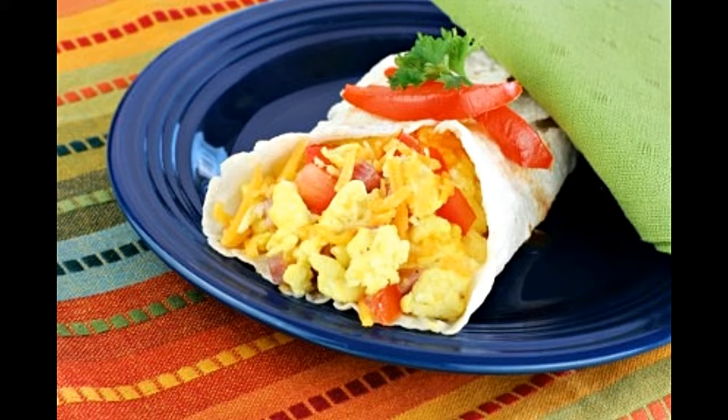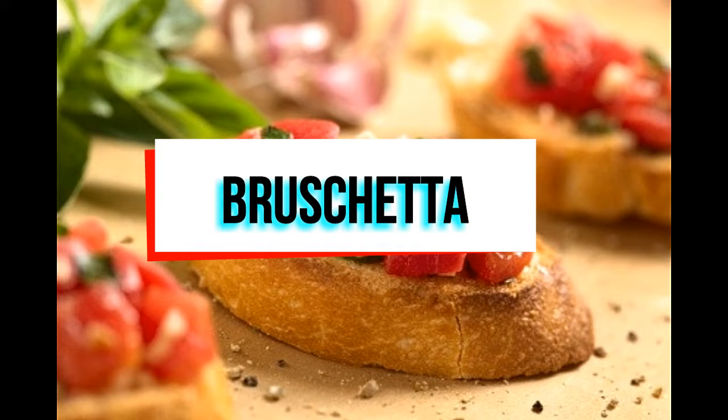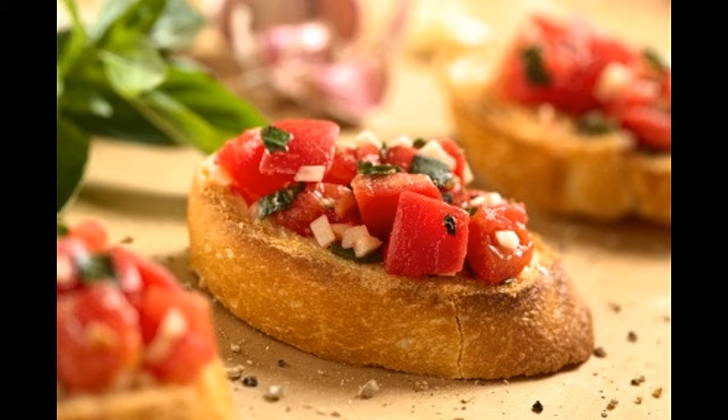Recipes for appetizers. Many times preparing fancy appetizers can seem like a challenging task. However, there are tons of appetizers that don't really require a lot of effort. With easy-to-follow recipes, these appetizers will leave everyone at the table feeling amazed.